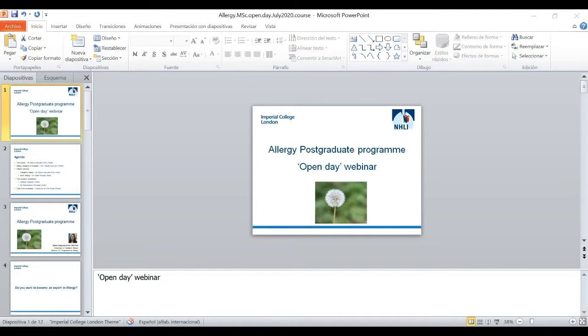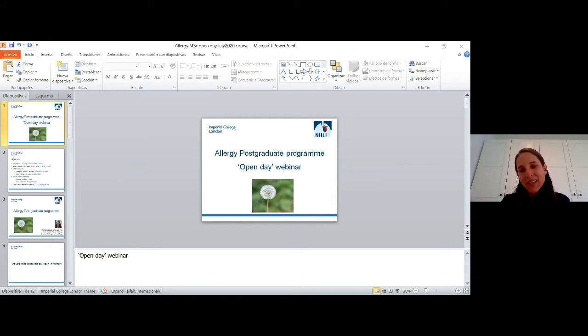Good afternoon everybody. I'm Dr. Marta Vaithgothothid, course director for the Allergy Postgraduate Programme at Imperial, part of the National Heart and Lung Institute. It's my pleasure to have this open day webinar with you today, where we're going to spend an hour talking about the course, particularly what it can offer you and how this can benefit your career in Allergy.